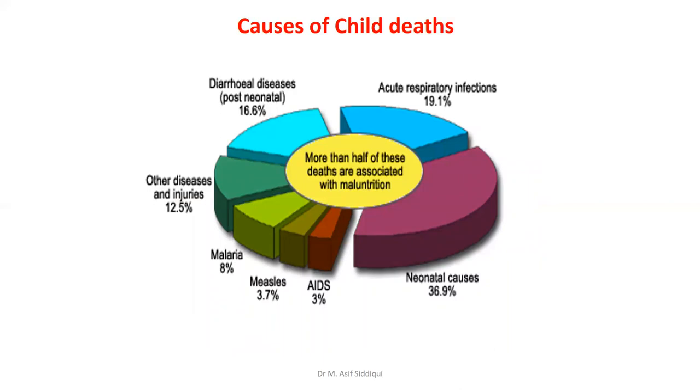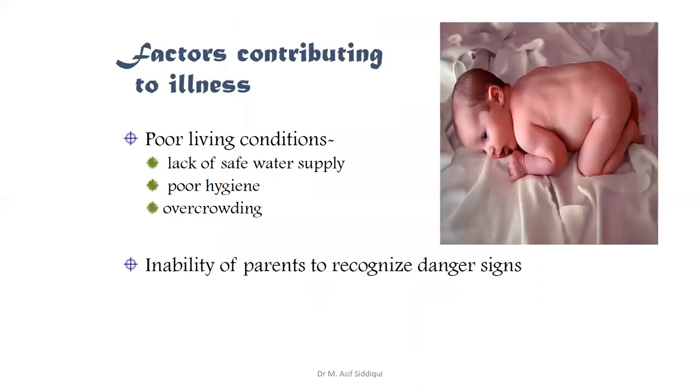The most common causes of death in children under five in our community are infectious diseases: acute respiratory infection accounts for 19% of total deaths, diarrheal diseases 16.6%, malaria 8%, measles 3.7%, HIV and AIDS 3%, and neonatal causes 36.9%. More than half of the deaths are associated with malnutrition. Contributing factors include poor living conditions, lack of safe water supply, poor hygiene, and overcrowding.